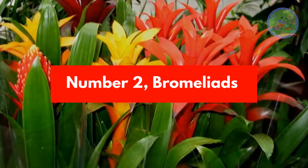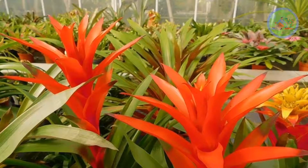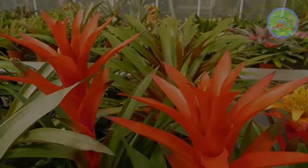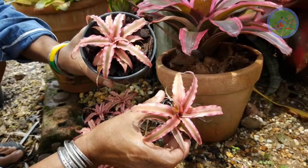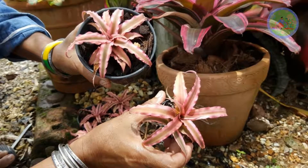Number 2: Bromeliads. Bromeliads are easy-to-grow indoor plants that give interesting texture and color to your indoor space. Give them a fast-draining potting soil. Feed the plant fertilizer every month during the growing season. Avoid feeding mature plants when the plant is beginning to flower.